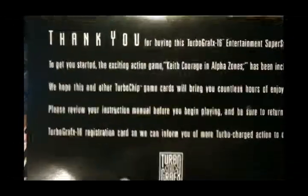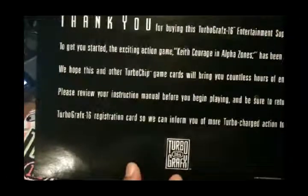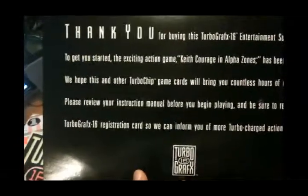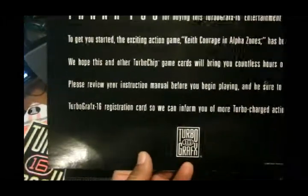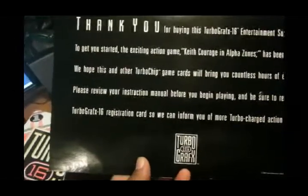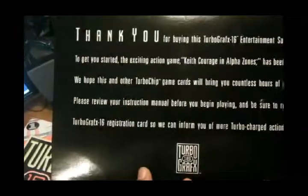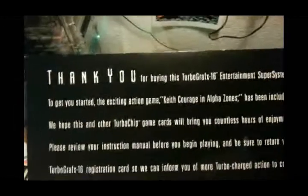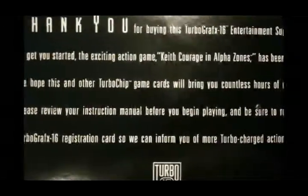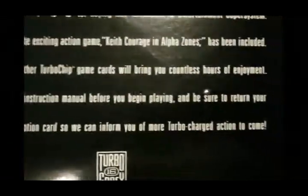It reads: 'Thank you for buying this TurboGrafx-16 Entertainment Super System. To get you started with the exciting action game, Keith Courage in Alpha Zones has been included. We hope this and other TurboChip game cards will bring you countless hours of enjoyment. Please review your instruction manual before you begin playing, and be sure to return your TurboGrafx-16 registration card so we can inform you of more Turbo charge action to come.' Let's see if the previous owner returned the registration card — apparently he didn't.